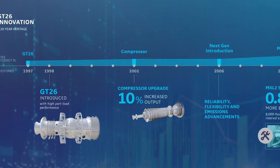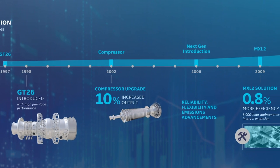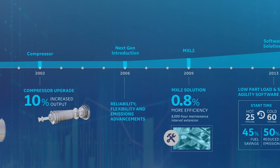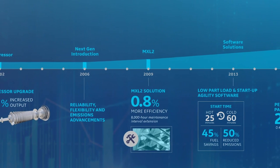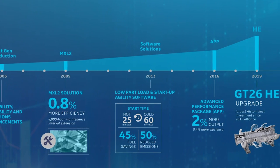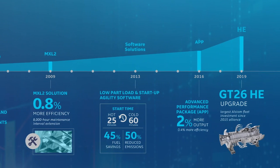I've been working on the GT26 platform for more than 10 years, and this upgrade investment really represents the most significant innovation on this platform ever seen and the biggest investment ever seen on a service platform for the GT26.